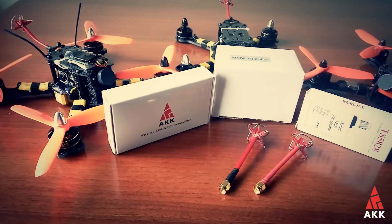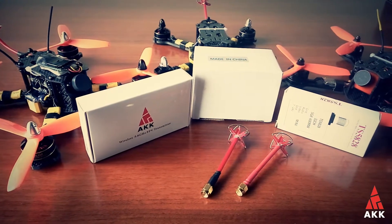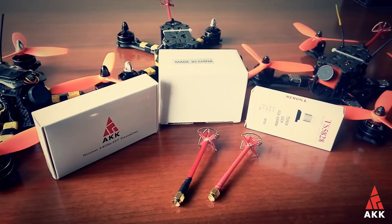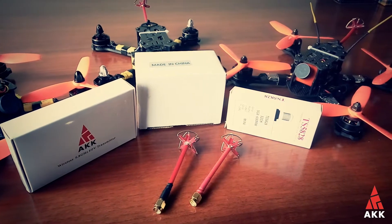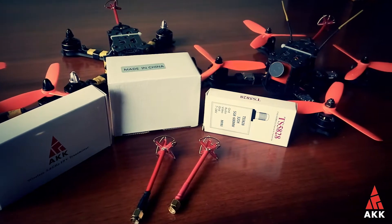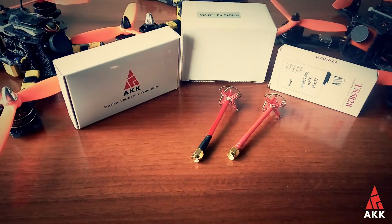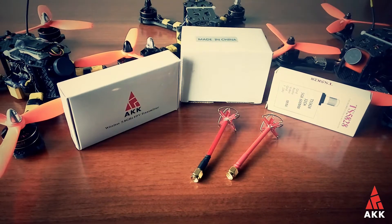Hi again! Today I've got a bunch of small stuff to review from AKK Technology. Instead of reviewing everything separately, I will do a group test. Here we have the AKK CI20 FPV camera, the X1P 25/200/600 milliwatts switchable 5.8 GHz video transmitter, the TS5828 600 milliwatts 5.8 GHz 32-channel video transmitter, and the set of LR2 cloverleaf antennas.